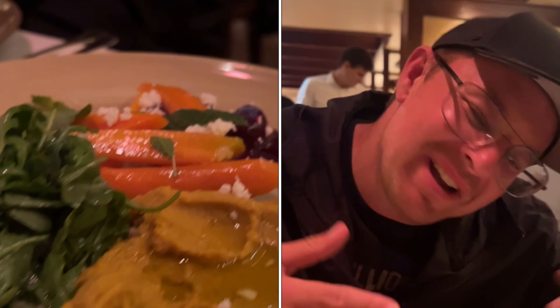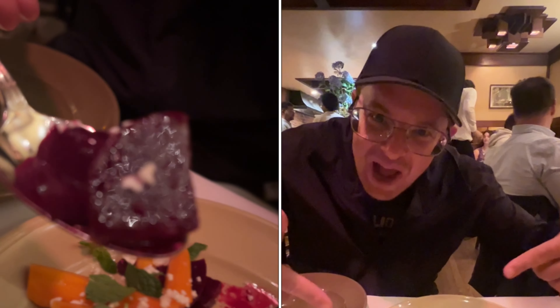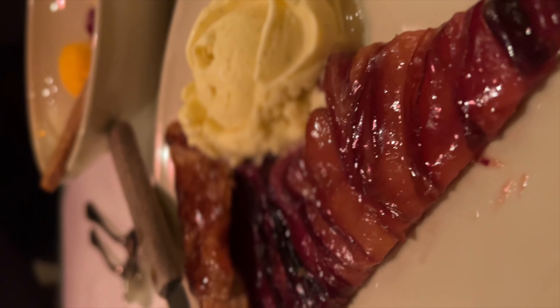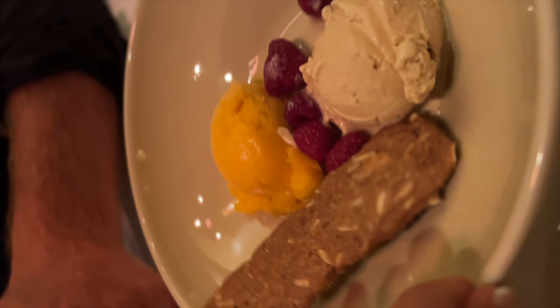Next we head to Chez Panisse, one of the most influential restaurants in America. We're trying a couple of salads — very simple but very fresh. The highlights of the night were the plum galette, which is a pie's freeform cousin, followed by the apricot sherbet which tasted like it was fresh picked from the farm.